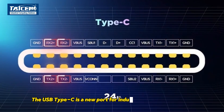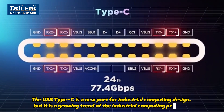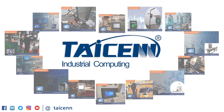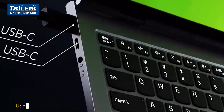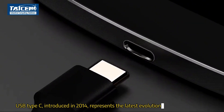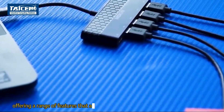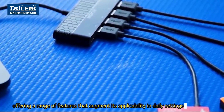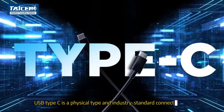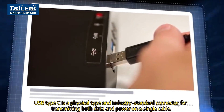USB Type-C is a new tool for industrial computing design and a growing trend in industrial computing projects. Introduced in 2014, it represents the latest evolution of USB technology, offering a range of features that augment its applicability in daily settings and usage. USB Type-C is a physical type and industry standard connector for transmitting both data and power on a single cable.